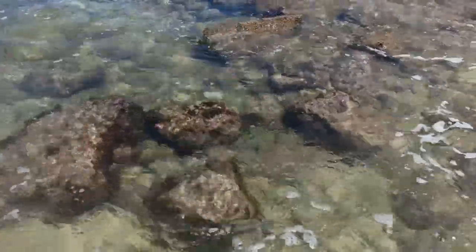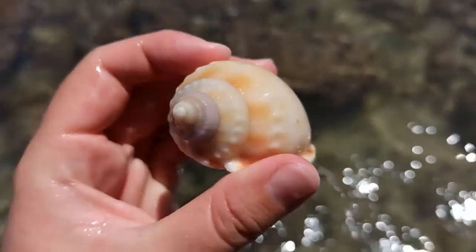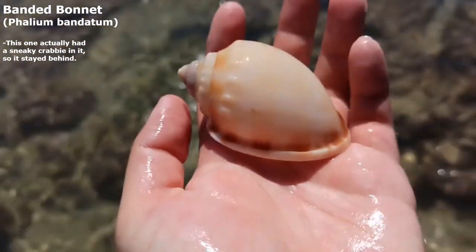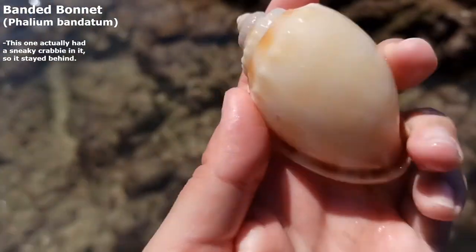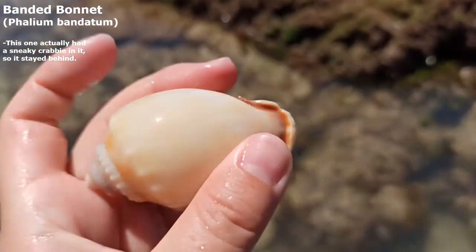Oh it just had to be in the deep spot didn't it? Do you all see that bonnet over there? I almost never find bonnets at this beach. Oh let's grab it. Oh my goodness that one was just resting in there. It is a lovely banded bonnet — it's quite pale actually. Not sure if that's natural or if it's just been in the sun or something. But wow that's a good one.